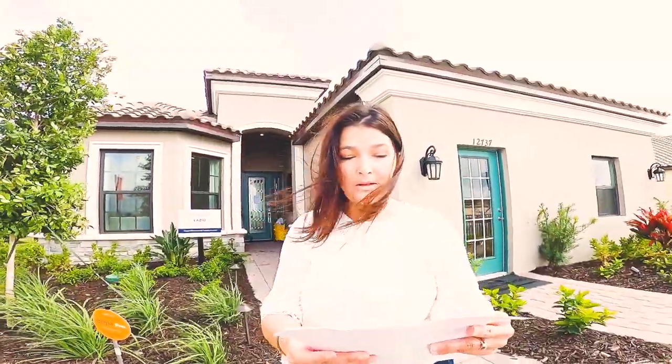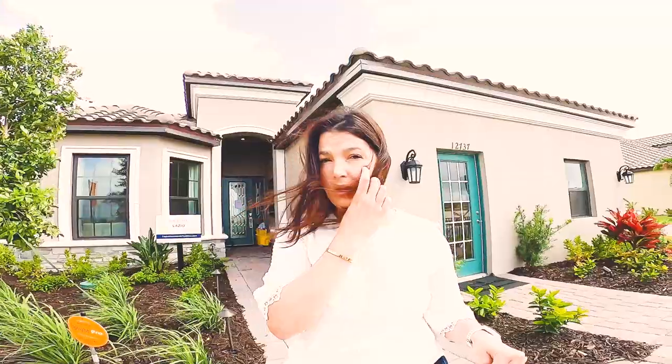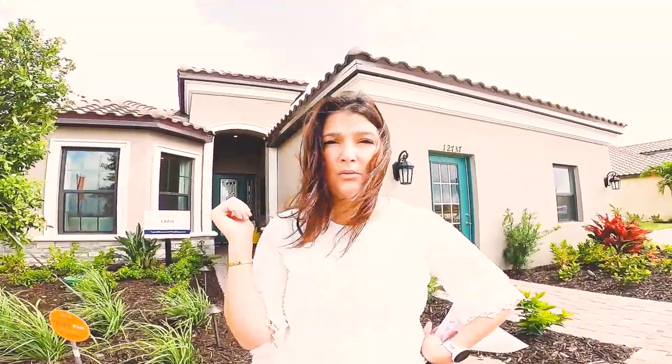I'll show you the other two — they're beautiful. This is the Lazio model. The base price is starting at about $426,000, so you have to add about $20,000 or $30,000 for your lot premium. A lot of the lots are going to be on lakes.